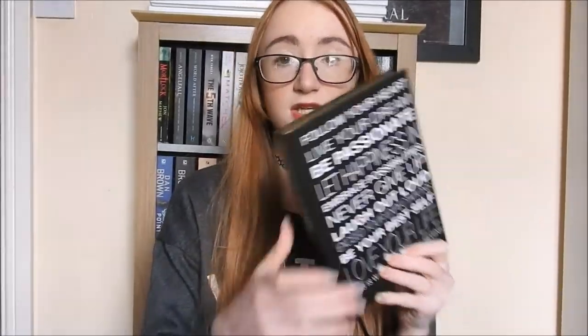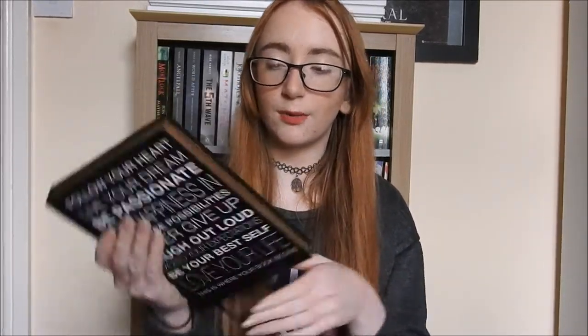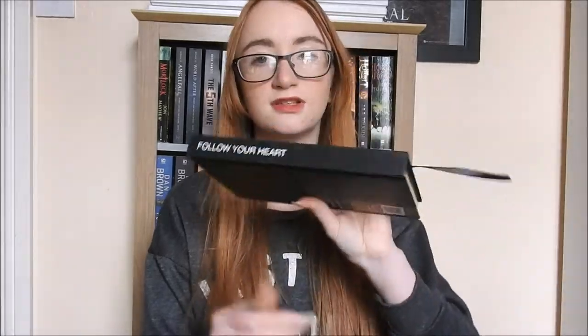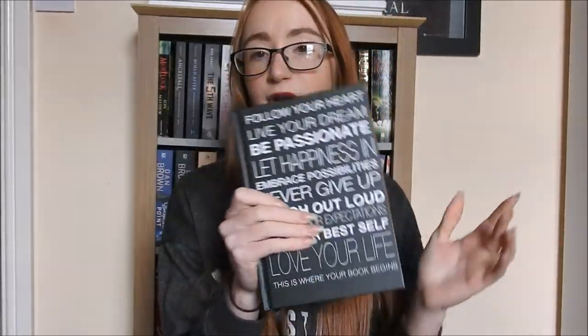I also got this absolutely adorable journal notebook from The Works for £3. It's got a cute gold design on it. It's actually adorable. I probably won't use it for school work because it's too cute — maybe use it as an actual journal. It says 'follow your heart' and has cute inspirational quotes on it. I also got my friend one of these but in a different design.